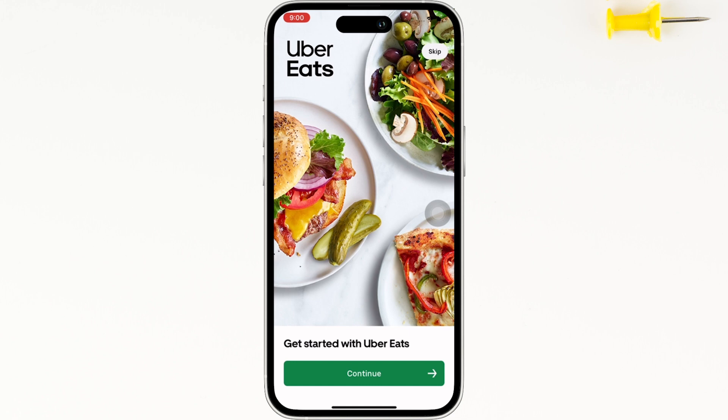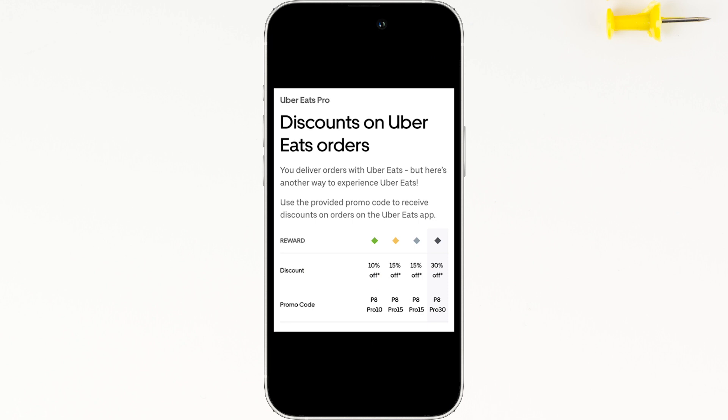Now as you can see in here, we have a number of promo codes with P8 Pro 10, P8 Pro 15, and many more.